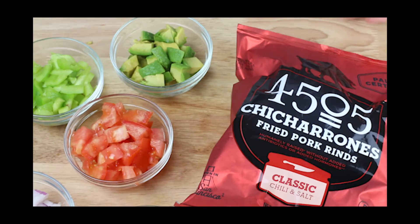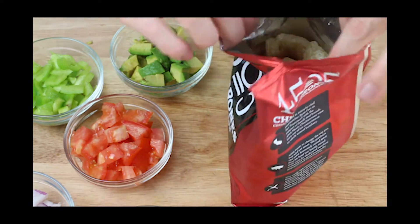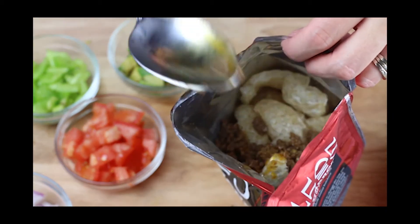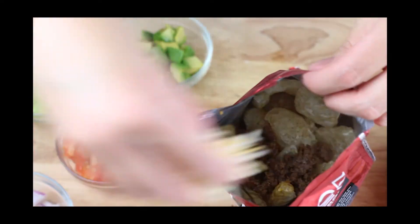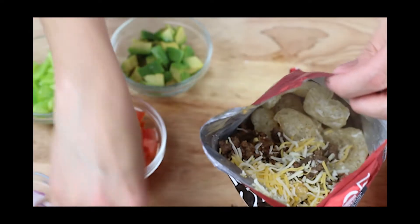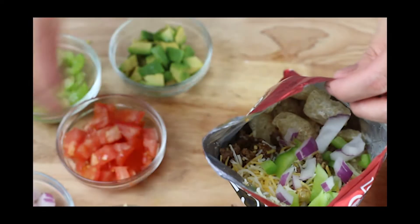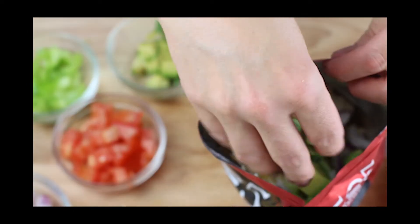Taco in a bag is a well-known camping meal. I made a keto version using pork rinds instead of chips. In a small bag of pork rinds you just add some taco meat, onion, bell pepper, tomato, cheese, shredded lettuce, avocado, whatever toppings you want. Then just give it a good shake and you can pour it into a bowl or just eat it right out of the bag.